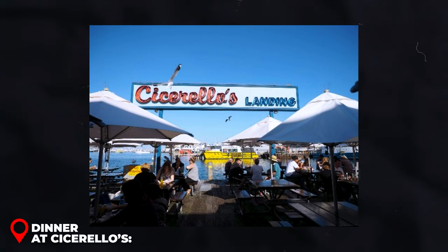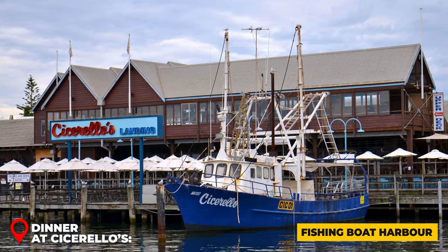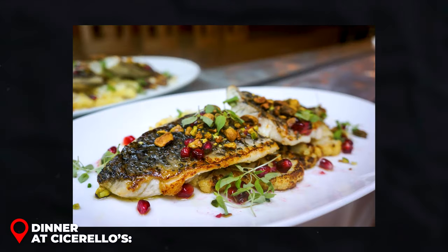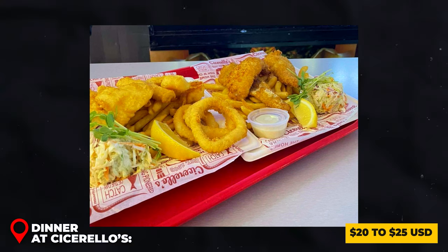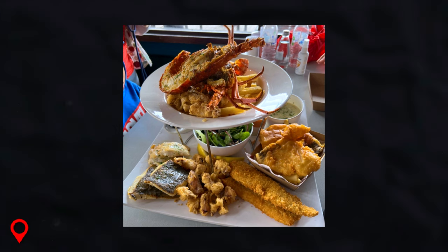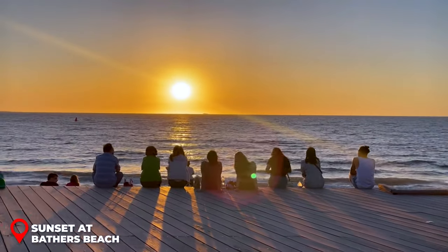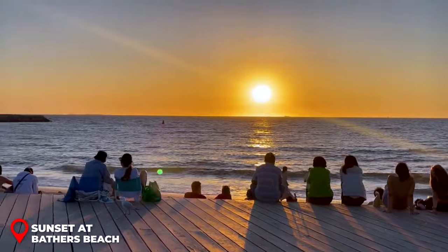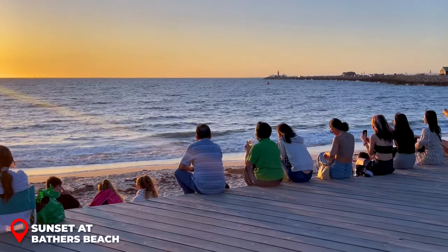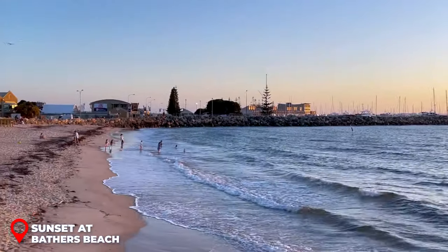Dinner at Cicerellos: At Cicerellos, a Fremantle staple, dine on the freshest seafood while overlooking Fishing Boat Harbor. Their fish and chips are legendary, and the grilled barramundi is a must-try. Expect to spend 20 to 25 USD for a meal that's a symphony of flavors with the ocean as your backdrop. Conclude your day at Bathurst Beach, a hidden gem known for its stunning sunsets, where the sky turns a palette of purples and oranges reflecting off the tranquil waters.